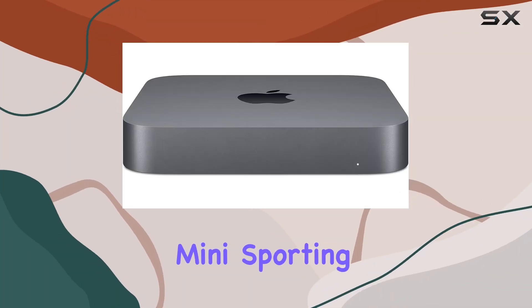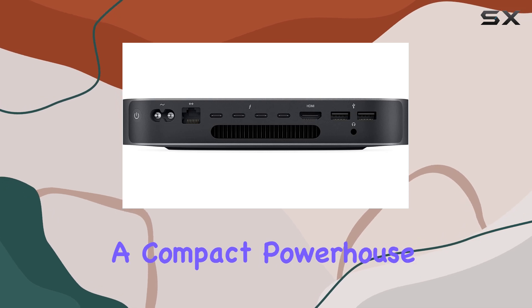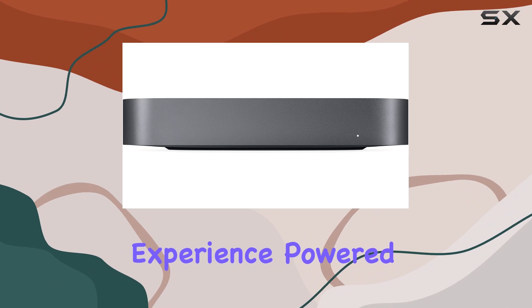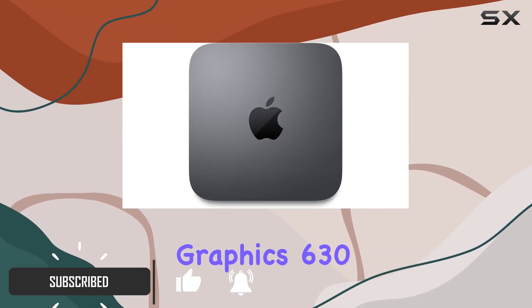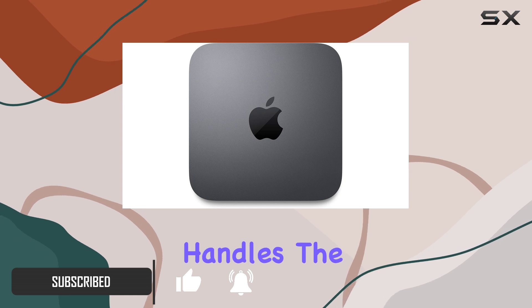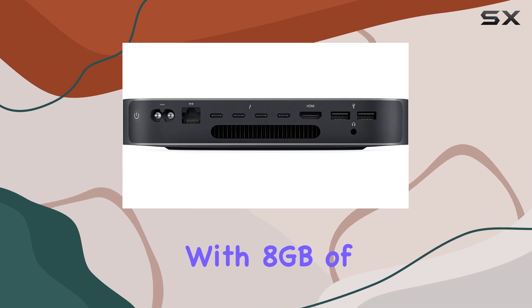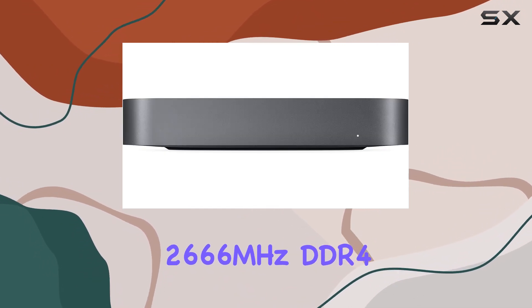The Apple Mac Mini, sporting a 3.6 gigahertz quad-core Intel Core i3 processor, is a compact powerhouse designed to elevate your video editing experience. Powered by an eighth generation Intel Core processor and Intel UHD Graphics 630, it effortlessly handles the demands of editing software, ensuring smooth playback and seamless rendering.